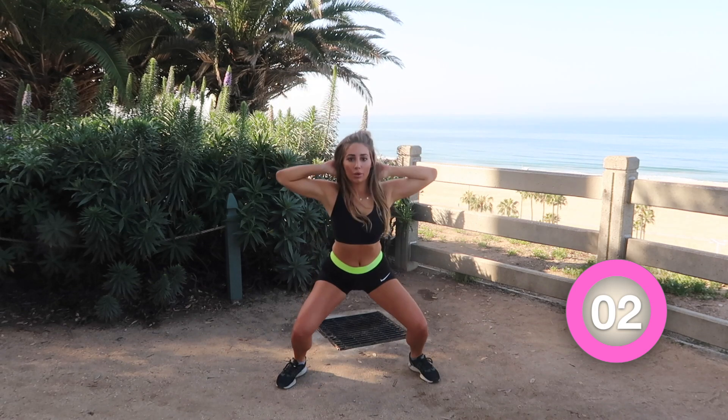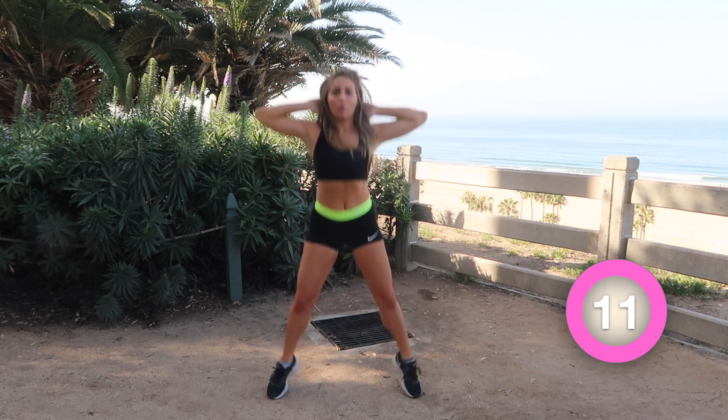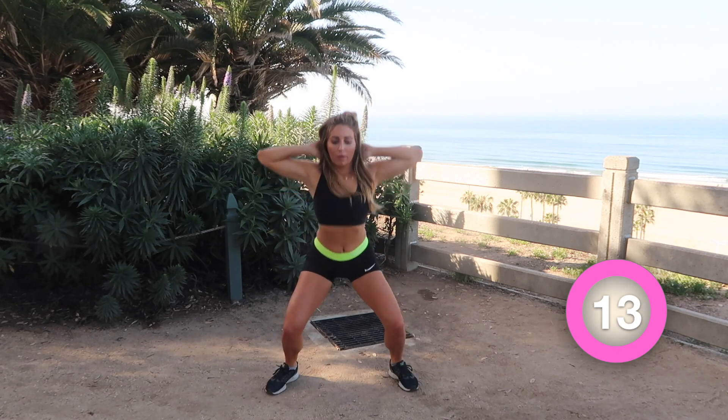What's funny is keeping your hands behind your head really intensifies a jump squat. It forces you to use those legs and those leg muscles to get your body up in the air without using your hands for help.